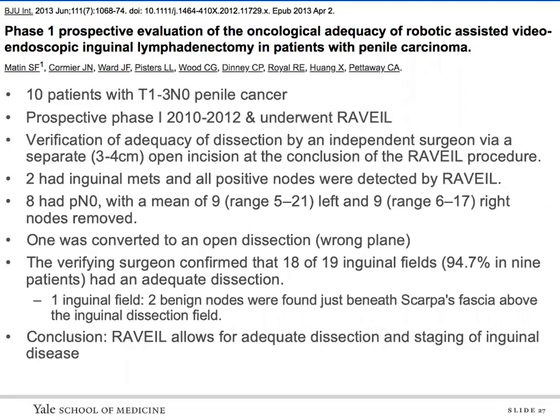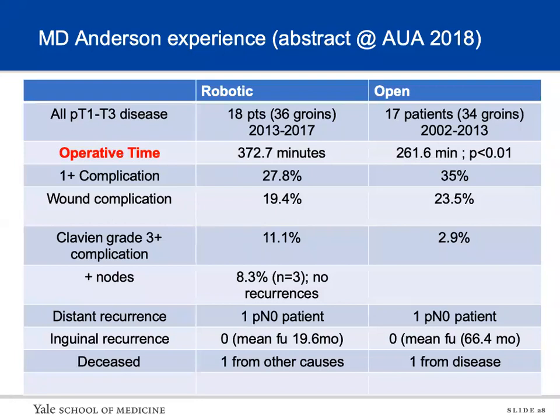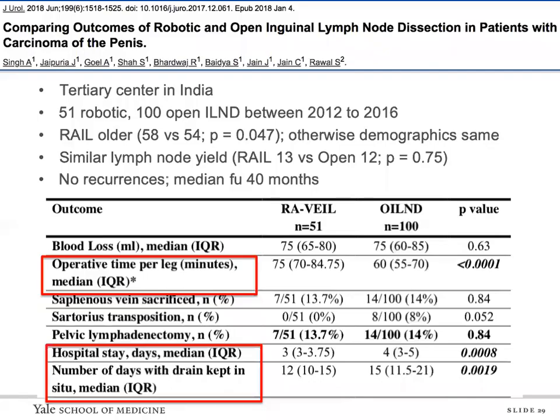One patient was converted because they got into the muscle and were in the wrong plane. Of 19 robotic fields performed, 18 had adequate dissection. In one inguinal field, two benign nodes were found above Scarpa's fascia outside the dissection field. They concluded the robotic approach allows for adequate dissection and staging of inguinal disease. They also presented an abstract at the 2018 AUA comparing their robotic cohort to a similar open cohort, finding that the only significant difference reported was operative time: 373 minutes for robotic versus 262 minutes for open.